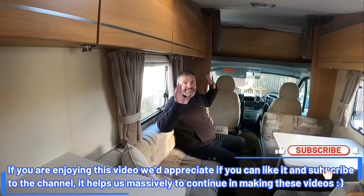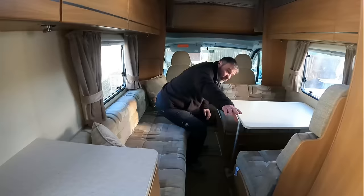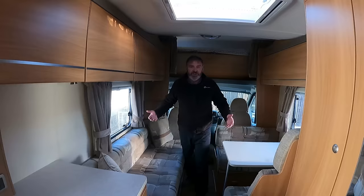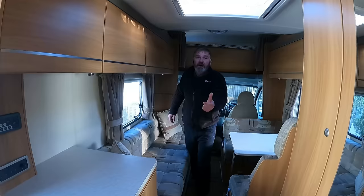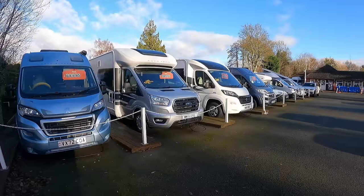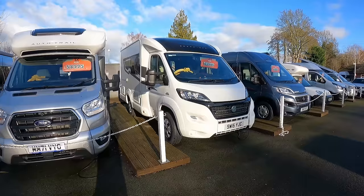Same layout as the Hymer - rear bed, direct sleeping area, typical four berth. Here's the washroom - and a more modern kitchen in the back. We're moving up now to £25,000-£32,000 pounds.